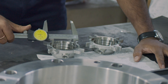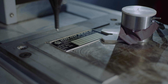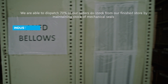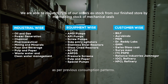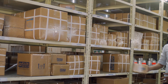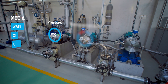All mechanical seals go through pre-dispatch inspection before they are dispatched. Our finished store has assembled seals ready for dispatch. We are able to dispatch 70% of our orders ex-stock from our finished store by maintaining stock of mechanical seals industry-wise, equipment-wise and customer-wise as per previous consumption patterns.